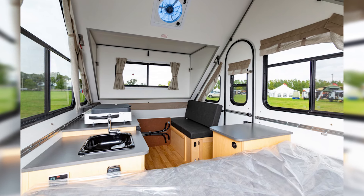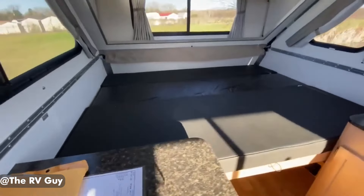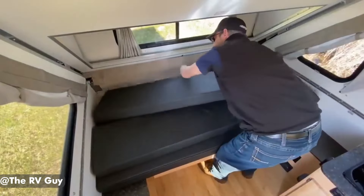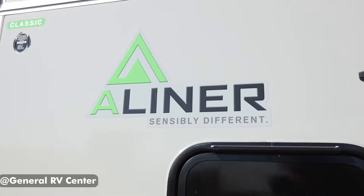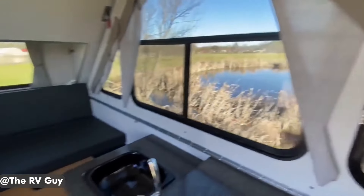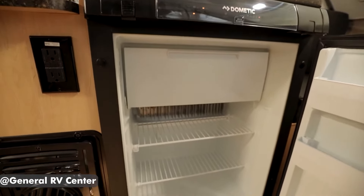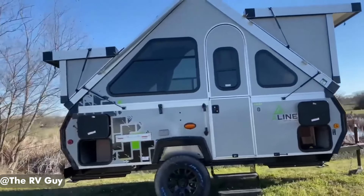However, the A-Liner Classic does have some drawbacks, particularly for those considering full-time living. The constant setup and takedown process can be cumbersome, especially for solo travelers. The lack of overhead storage space and the inaccessible lower storage areas can also present challenges when organizing belongings. Furthermore, the nine-piece assembly required for each setup and takedown can feel like a considerable commitment. While the interior space is well-suited for a single person plus or minus a furry companion, it might not be the best fit for full-time living. Potential buyers should be aware that the A-Liner Classic may not fare well in gusty wind conditions due to its multi-part construction, which can lead to noise and potential instability.